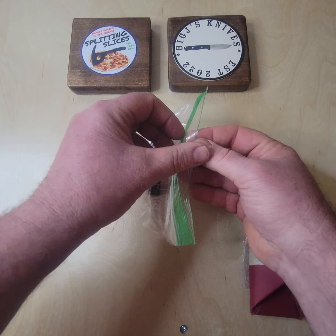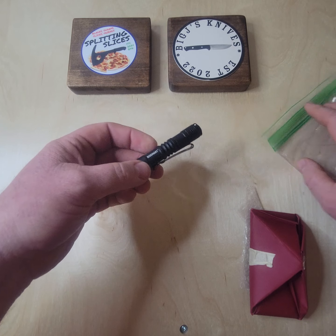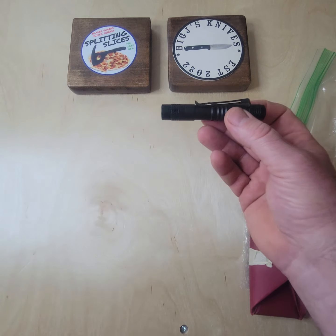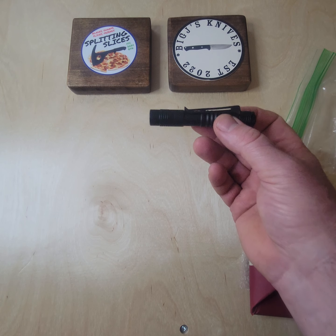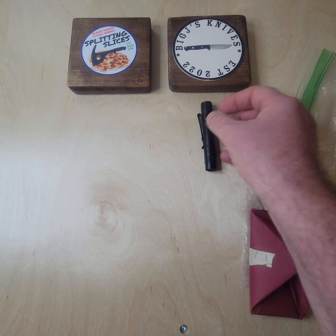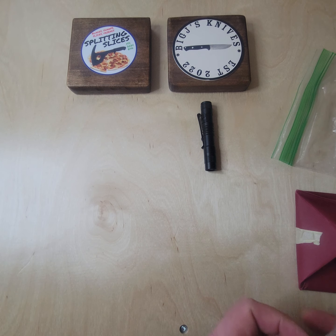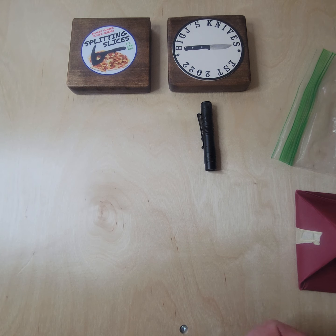It looks like the first package is a flashlight. Memory is serving me now — if I remember right, this was a donation by Jesse McJames, the alien outlaw. Go check his channel out, shout out to Jesse. Thank you very much for the flashlight. That will definitely come in handy as an EDC item. I don't always carry a flashlight daily — it kind of depends on the tasks at hand for the day, but it will definitely come in handy.